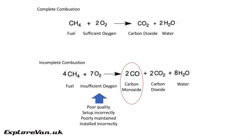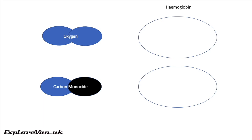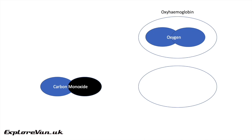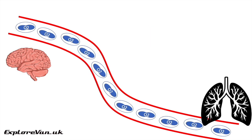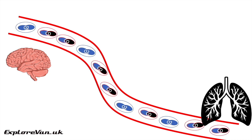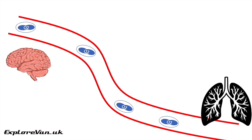The effect of carbon monoxide on the human body is significant. Haemoglobin in blood absorbs oxygen from the lungs, forming oxyhaemoglobin. However, if the air you breathe contains carbon monoxide, it has approximately 240 times more affinity to bind to haemoglobin than oxygen, forming carboxyhaemoglobin, which blocks the haemoglobin's ability to absorb oxygen. This means far less oxygen is distributed to your tissues and vital organs.